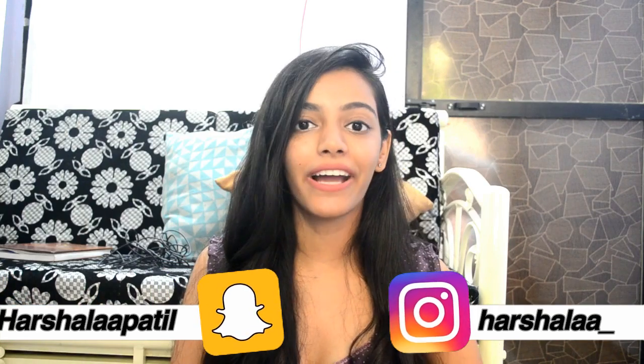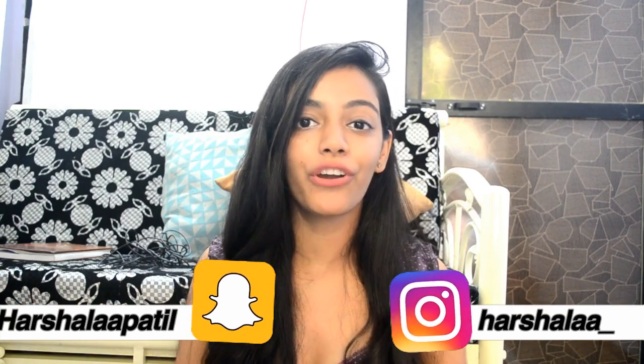Hey guys, this is Harshala and welcome back to my channel. For today's video I thought of filming my skincare routine, which was quite requested. I'm sorry if you can hear a lot of background noise — it's raining here in Mumbai and I can't really help it. It's pretty gloomy today so I'm sorry if the lighting goes on and off, but anyway, I'm finally here filming one for you guys.